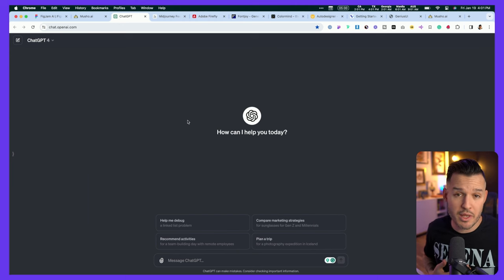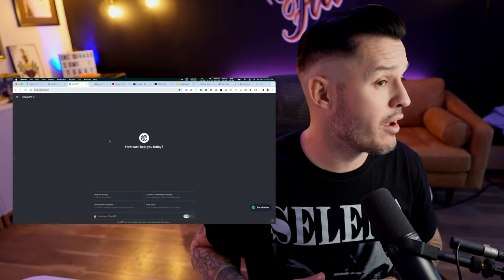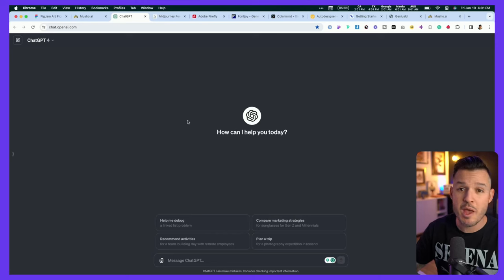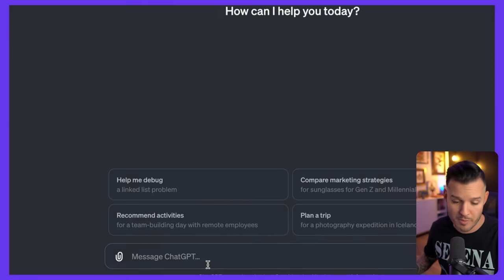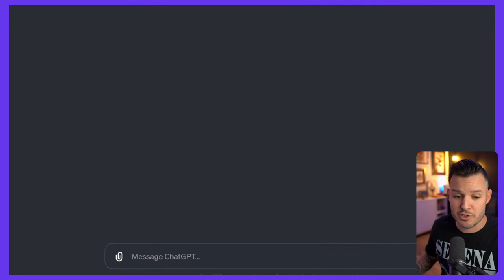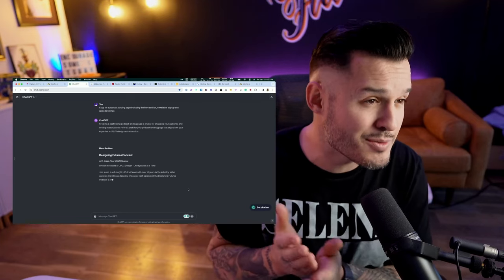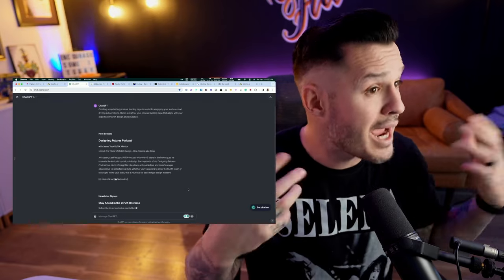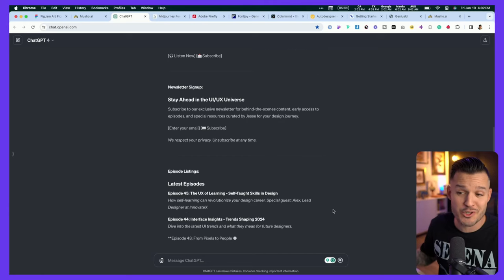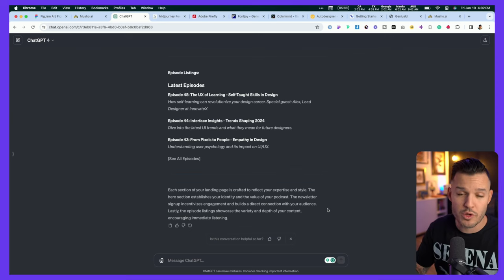Next up is a tool we all know and love — that's ChatGPT. It's very helpful for writing copy, building user personas, and generating all sorts of user research for our projects. We can prompt it to write copy for a podcast listing page or landing page and all the sections included, and ChatGPT is going to spit out that content. If you're not using ChatGPT to generate basic copy ideas and kickstart your creativity with words, you should definitely jump in and start using it — look how much work it can do in such a short amount of time.